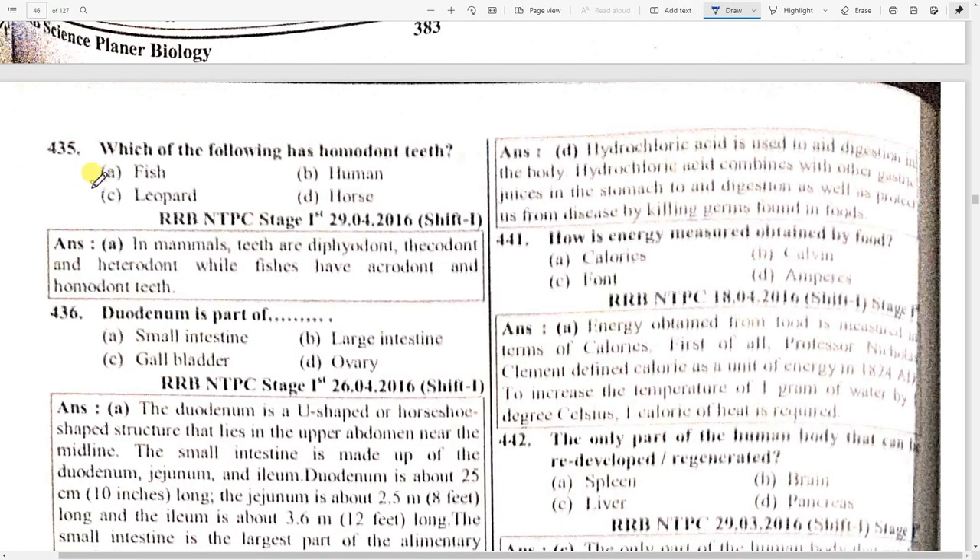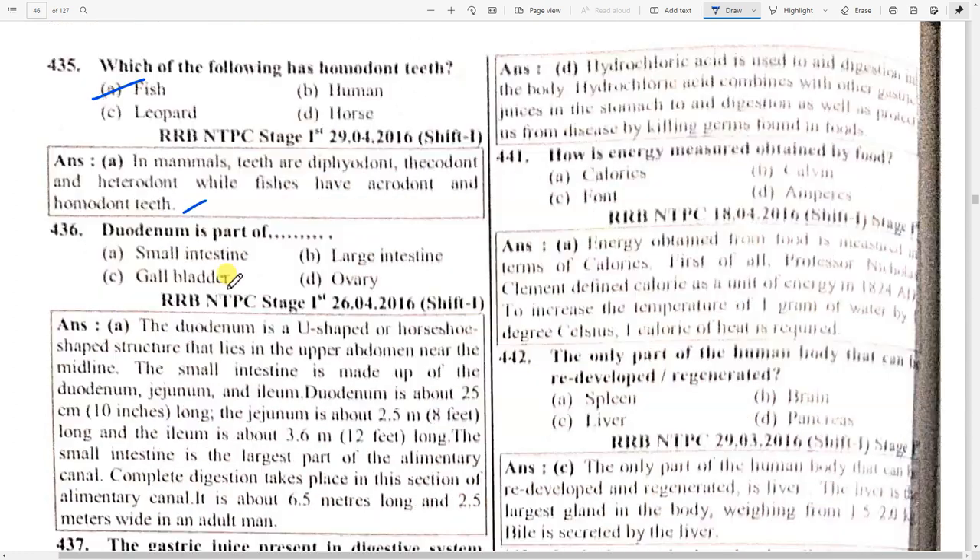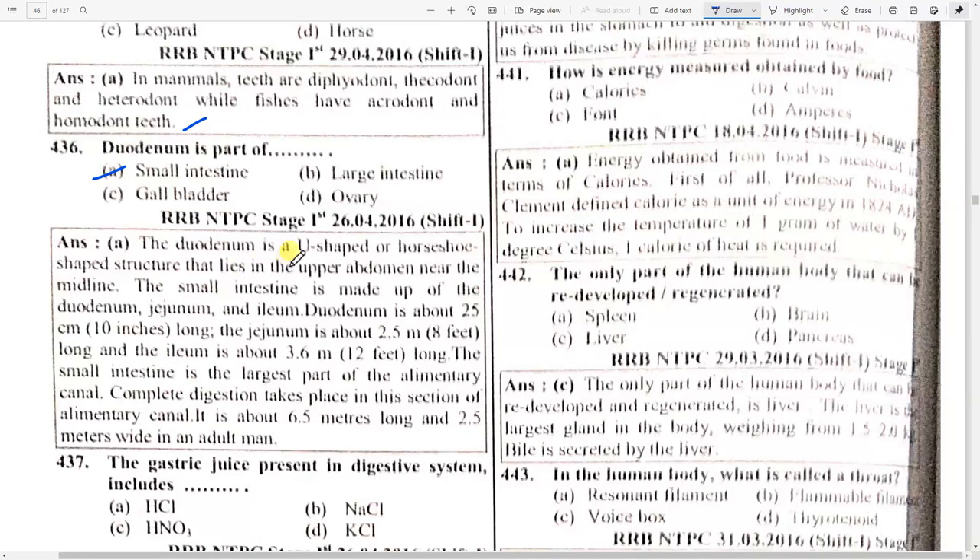Which of the following has homodont teeth? Option A — fish. In mammals, teeth are diphyodont, thecodont, and heterodont, while fishes are acrodont and homodont. Duodenum is a part of the small intestine — it is a U-shaped or horseshoe-shaped structure in the upper abdomen. The small intestine is made up of duodenum, jejunum, and ileum. Duodenum is about 25 cm long and jejunum is about 2.5 meters.